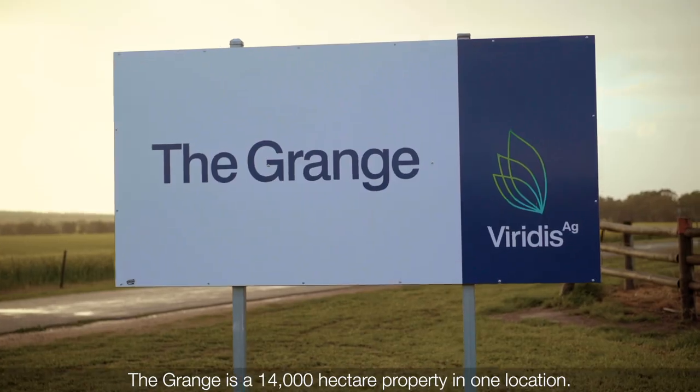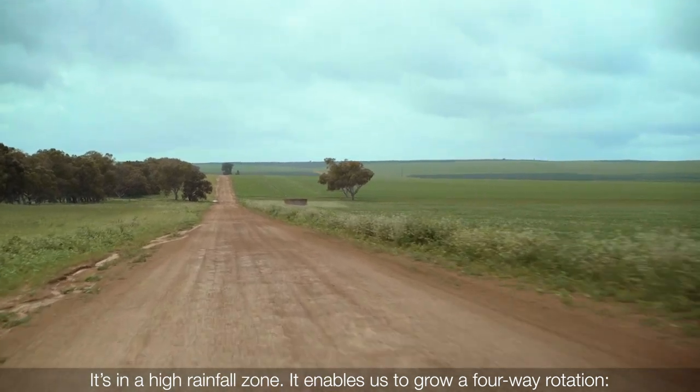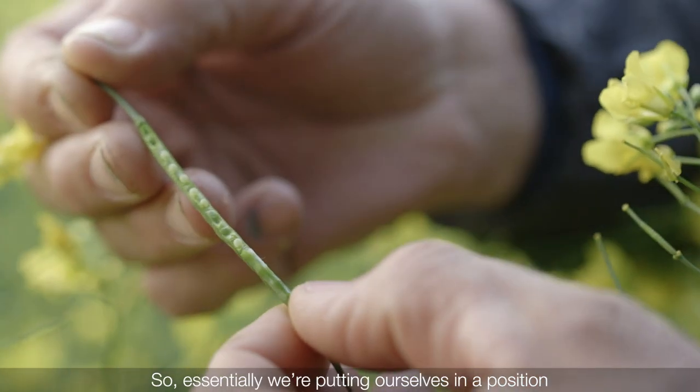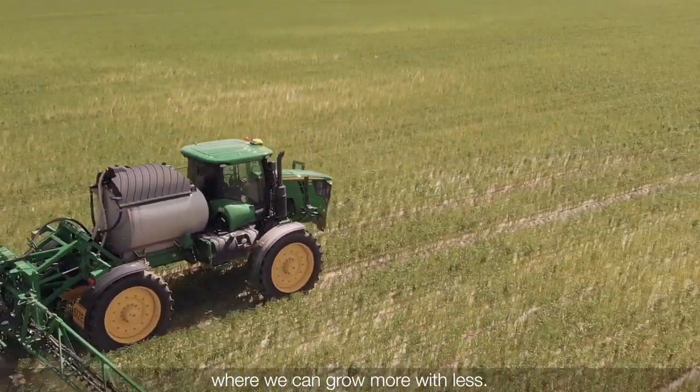The Grange is a 14,000 hectare property in one location. It's in a high rainfall zone. It enables us to grow a four-way rotation — wheat, canola, lupins and barley — to make our operations sustainable. So essentially we're putting ourselves in a position where we can grow more with less.